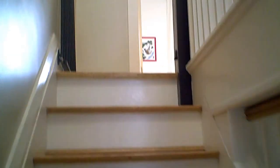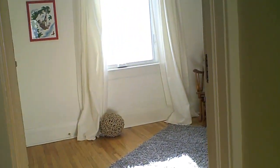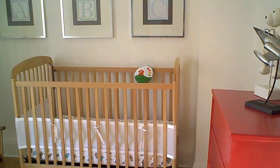We're heading upstairs. There are also new insulated steel doors at the front and back of the house, the custom banister here on the side, and also new shingles and roof.